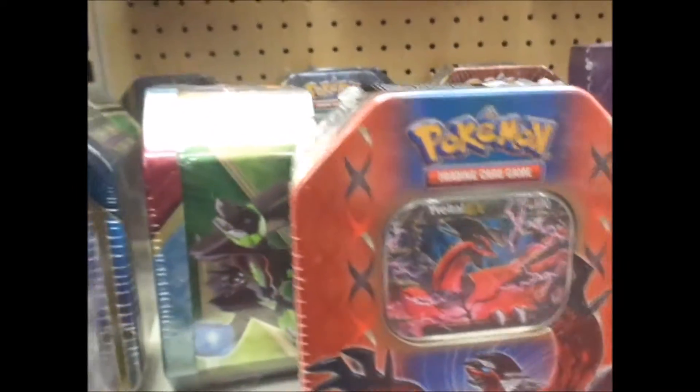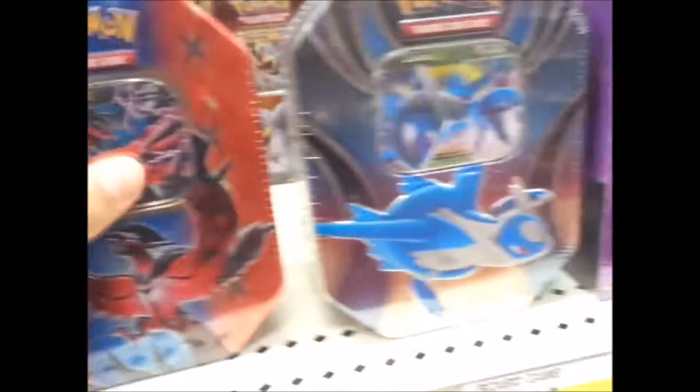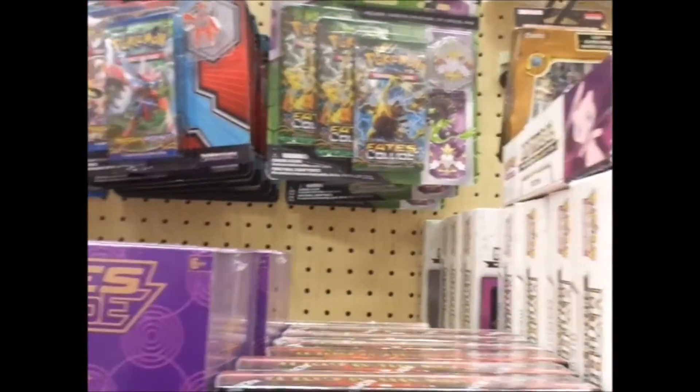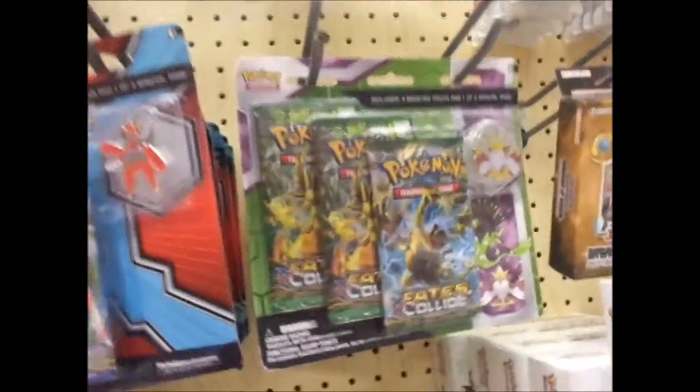Gyarados. I think I'll get this tin. Alright, let's see the price. How much are these? 20 dollars. Alright, I'll buy some packs — we'll get the newest Fates Collide packs. Let's go.